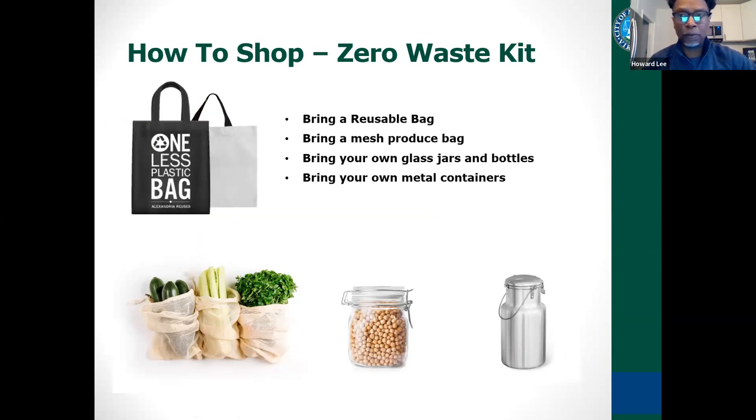So how do you shop without packaging? You put together a little zero waste kit. You're going to bring your reusable bag — always carry one of those mesh bags. These little mesh bags are great. You can buy them at any organic store or on Amazon. They're good for bringing home fruits and vegetables, filling up beans and grains, rice, and pasta. They're also great for storage — put green leafy vegetables in these, keep them moist, and store them in your fridge to keep them fresh longer.